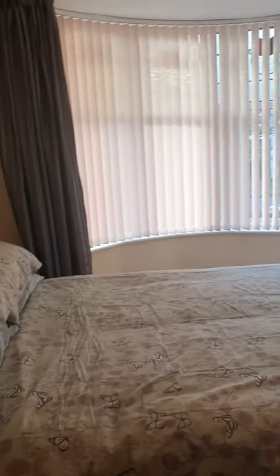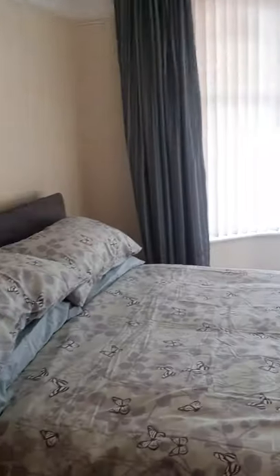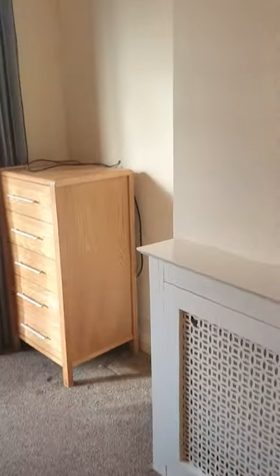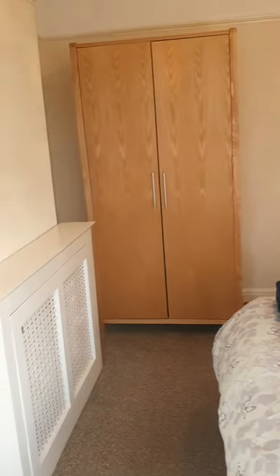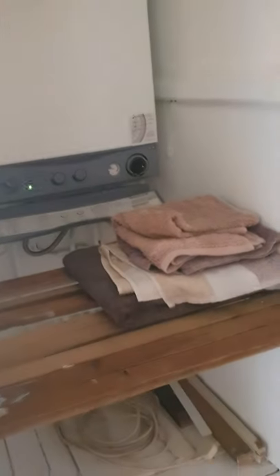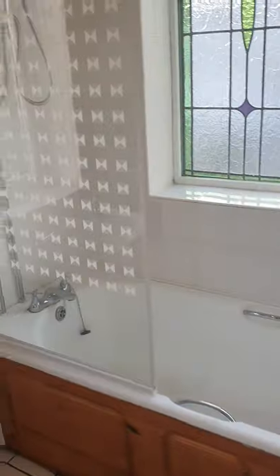Into the front master bedroom. There's storage on the landing as well, where your boiler is. And finally into the bathroom — you've got a shower above your bath.